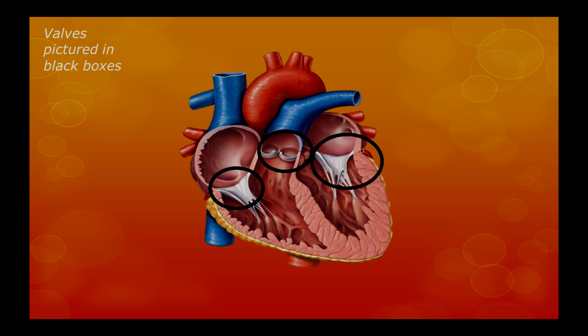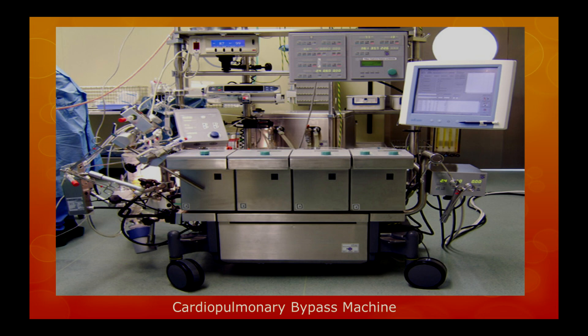Once the heart is stopped, the surgeon performs valve surgery, and the surgeon places the patient on what's called a cardiopulmonary bypass machine, which takes over the role of the heart and the lungs while the heart is resting. Once the surgery ends, which takes approximately 40 minutes, the heart starts up again without any external electrical stimulus. All that's needed is a little bit of warmth.